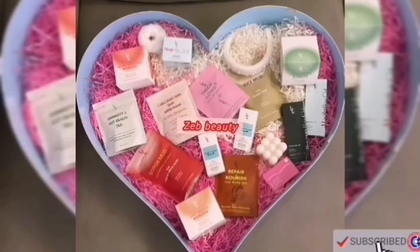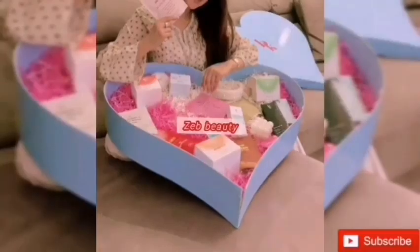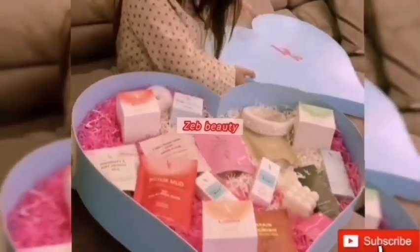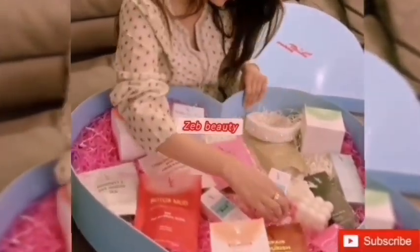Hello everyone, welcome back to our channel. Today we are going to share the review of BKKR products with you. All their products are organic and give you 100% results. They have hair products, body products and skin care products. So let's get started.